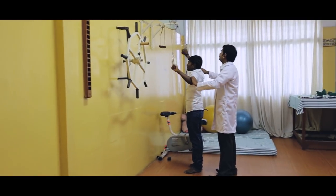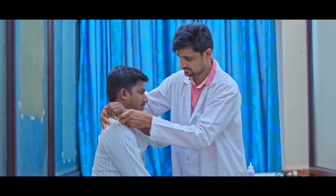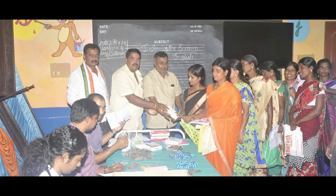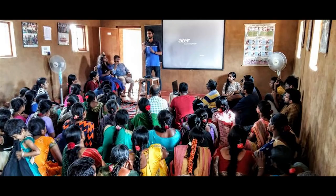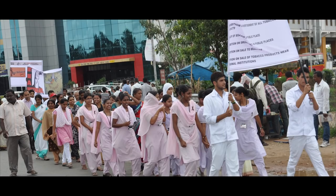The skilled physiotherapy department helps in the rehabilitation process. The hospital has adopted over 25 villages and has reached out to more than 900 villages with various community outreach programs for needy people through rural health care training centers and primary health care centers.